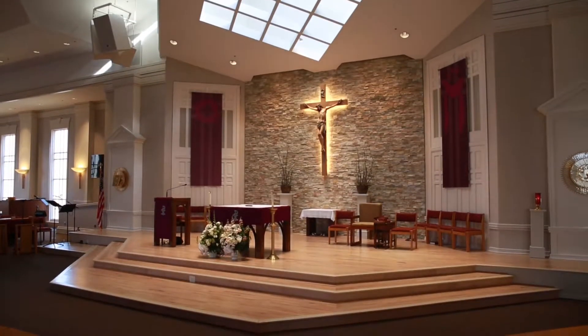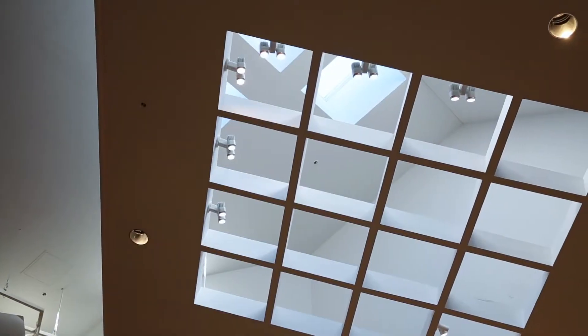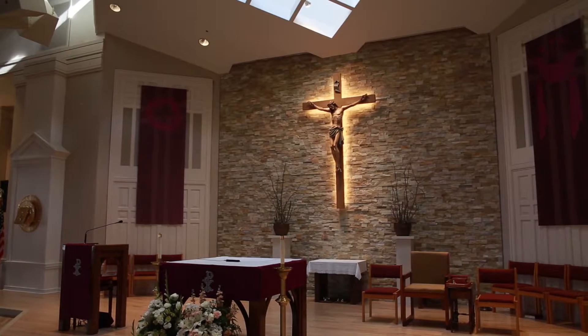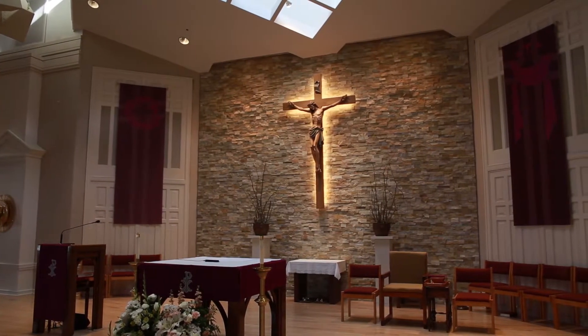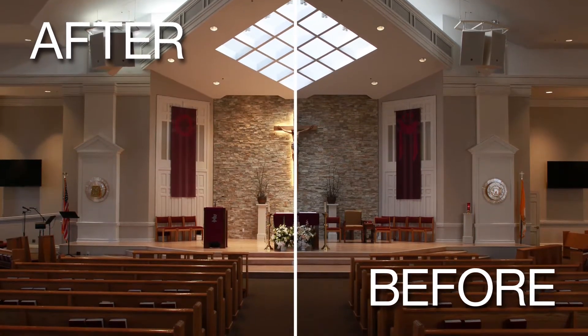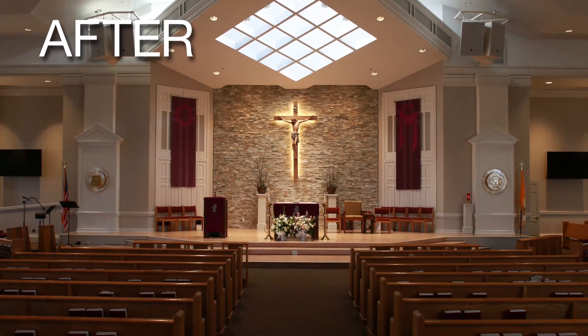Next, we added floodlights for the entire altar area, and then spotlights on the altar itself, the centerpiece of the Mass. Finally, to round out the project, we used LED backwash lights to give a white light effect on the stone wall in the background. All together, this creates a unique worship experience for the parishioners.